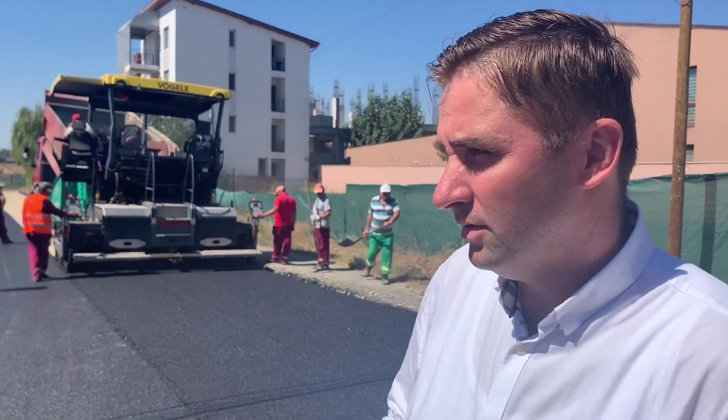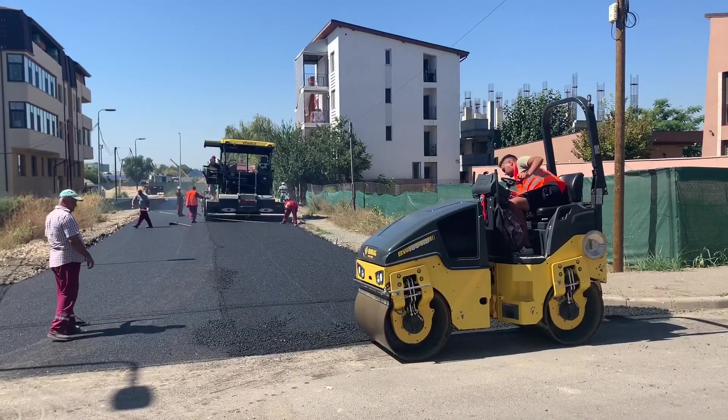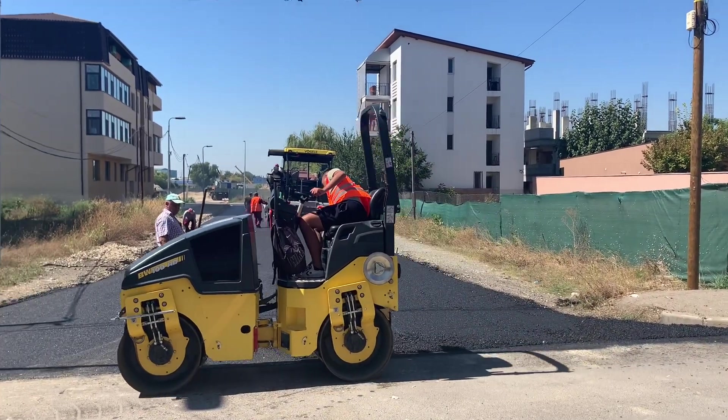Așa cum se poate observa chiar și în acest moment, echipele Sece Confort Urban execută lucrări de asfaltare pe strada Sabin Drăgoi, o stradă din cartierul Compozitor, una dintre ultimele străzi care necesită asfaltare.